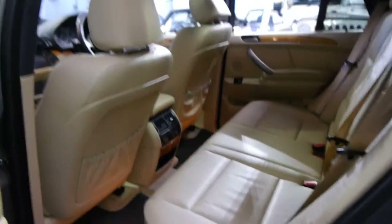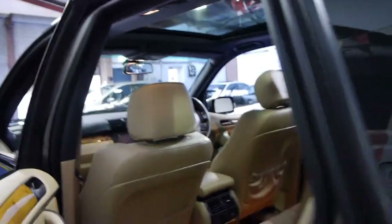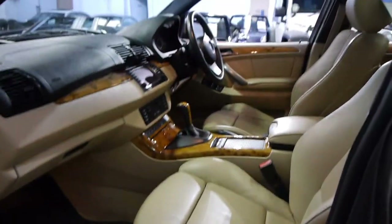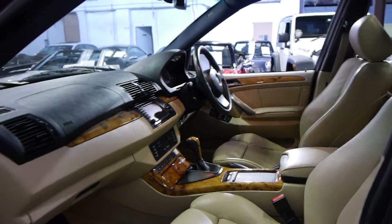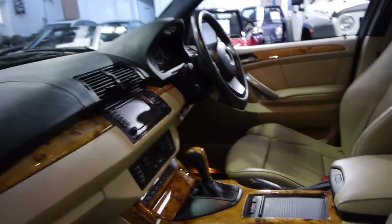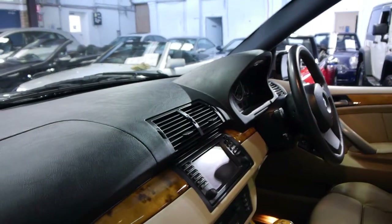We sell quite a lot of these and basically there are good cars and bad cars — we think this is an absolutely excellent example. With these X5s there's a whole range; some are relatively cheap and others are more expensive. Again it comes back to there being good and bad cars. If you find an X5 which hasn't been well serviced like this one has, the running costs can be significant.